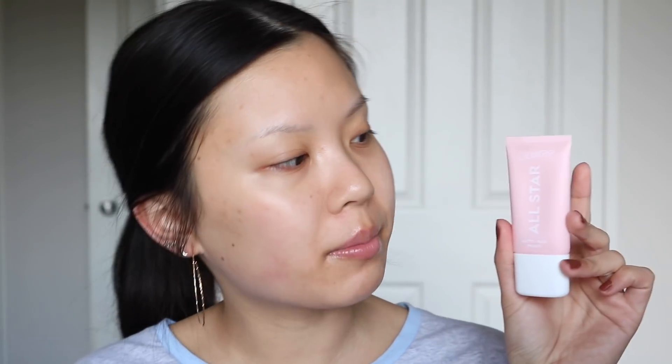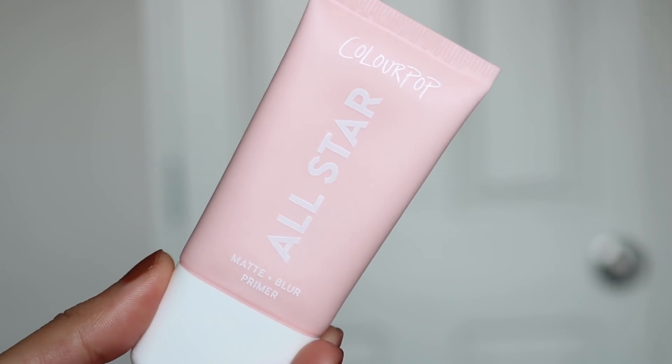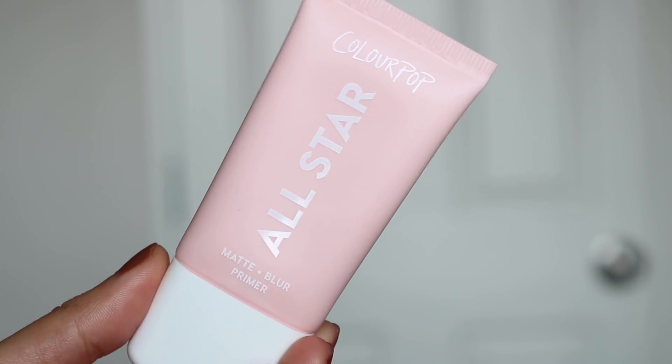And with that being said, if you guys are interested in seeing how I created this makeup look, just continue watching. So to get started, I'm first going to start off with primer. The primer I'm using is the Colourpop All Star Primer, the matte and blur one. I only got this recently and I actually kind of like it — it hasn't broken me out, which is the main thing. It feels like a lotion but then when you rub it into your skin, it feels more like a silicone primer.